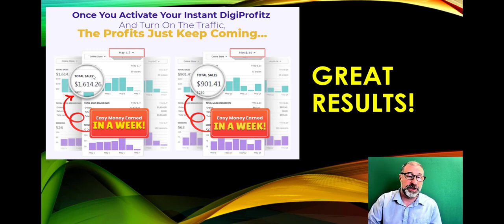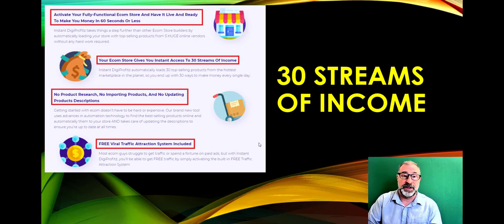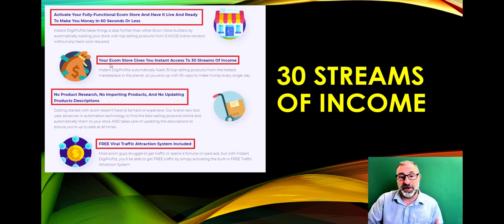Beta testers have been doing $900 to $1,600 in sales in just a few days, making a couple hundred dollars a day right off the bat. There's no finding or researching products, no buying inventory, no website building, no complicated installation. There are 30 different streams of income, and you can have a fully functional e-com store live and ready in 60 seconds or less.